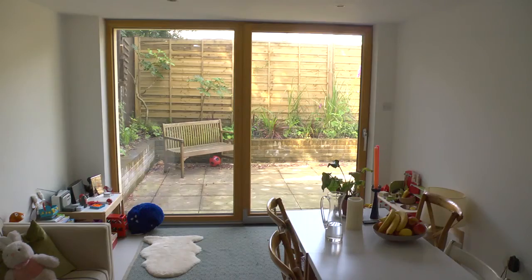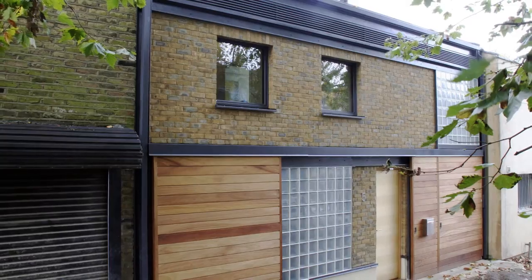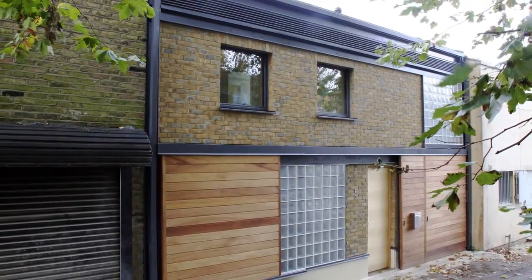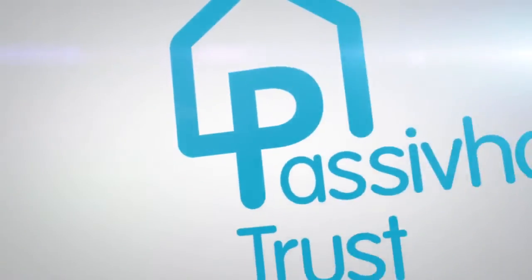The thing that I think is amazing with this house is we started the build from foundations in February and it was occupied in November, so we're talking a very fast-track build.